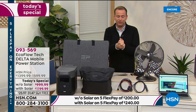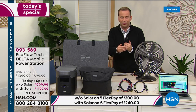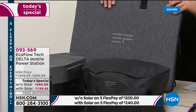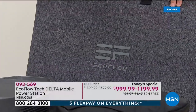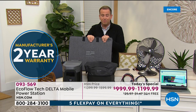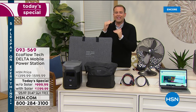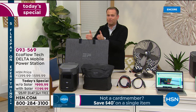You're buying our most advanced power station, designed to be that helping hand. EcoFlow will give you a two-year warranty and you have a 30-day money-back guarantee. This is the solar panel bundle, which is outselling the Delta by itself so significantly. Nearly 99% of folks are buying the bundle.